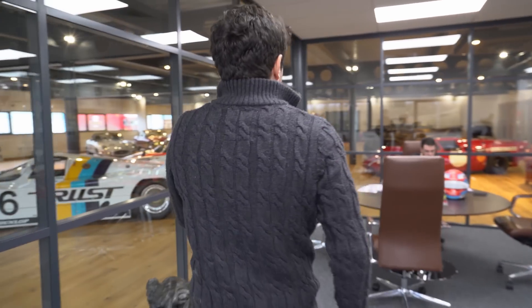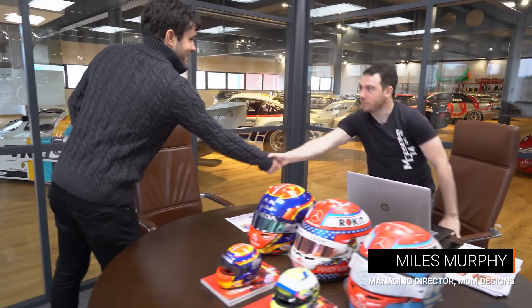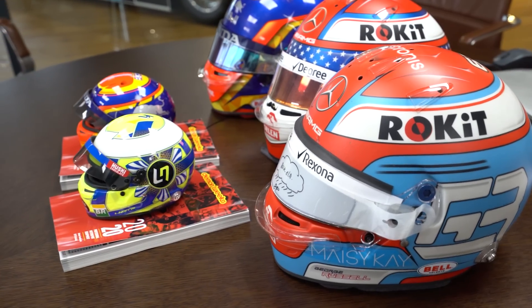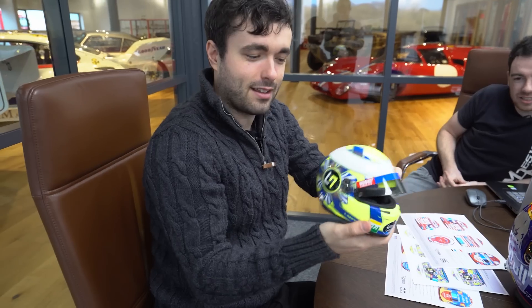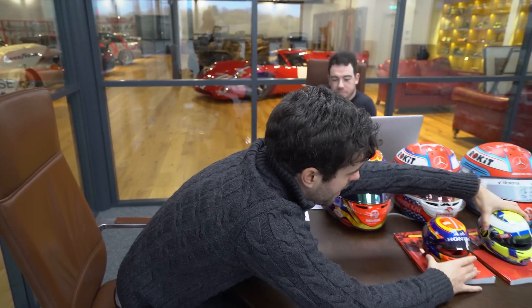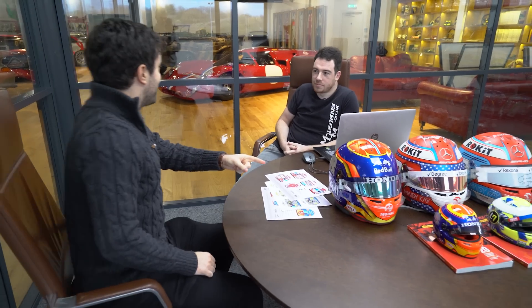Here he is, the F1 helmet guru himself, Miles. So what have we got? Alex Albin, George Russell, and George Russell. We went for one of Lando's but sadly not - we've got the mini one instead. It's a good bit of artwork. So Miles, we're here to find out how you do that. Can you run us through the processes behind it?